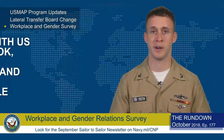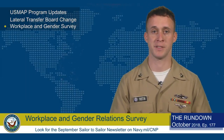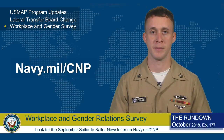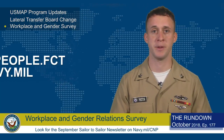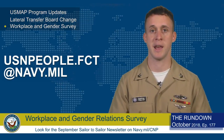That's all for this week. Connect with us on Facebook, Twitter, Instagram, and YouTube at USN People. You can listen to our collection of Sailor to Sailor podcasts at navy.mil. For any questions, or to sign up for our monthly newsletter, send us an email at usnpeople.fct at navy.mil. For the Chief of Naval Personnel, I'm MC2 Tyler Preston. Thanks for watching.